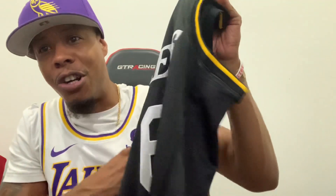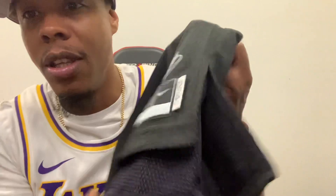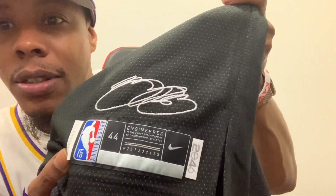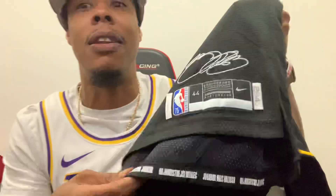Anyway, they came out with this jersey. They made one for LeBron, they made one for Russell Westbrook, they made one for a couple of other select top dogs in the league. Signature at the bottom. Special engineering, Select Series, 75th anniversary.